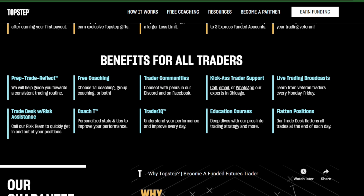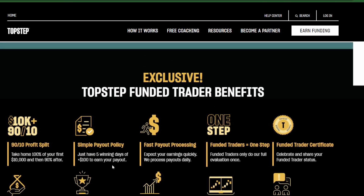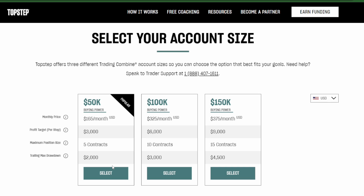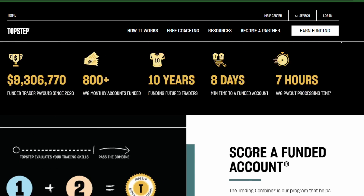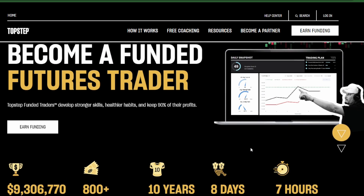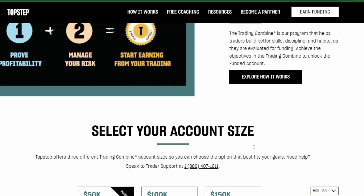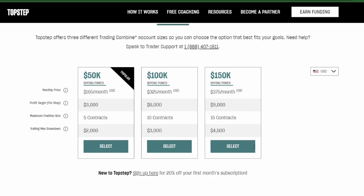I usually trade $50K on TOS and some other platforms, but I also take part in these combines because they genuinely build your skill. The addition of crypto — Bitcoin and ETH — to these combines is going to give people a little more volatility to potentially get funded more easily. It also adds risk, of course, but I think it's a good move and I'm excited to trade it. They're a sponsor of mine, but I just wanted to report on this news because it's pretty big in the TopStep space.